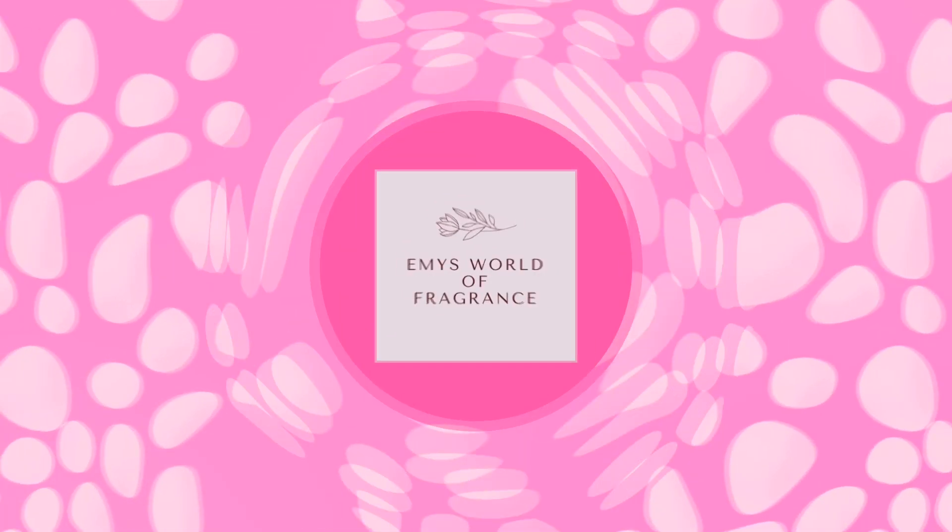Hi, welcome back to my channel. Thank you for watching and for subscribing — if you're just visiting, please consider subscribing. Today I'm going to share my latest haul. It's been probably close to a month since my last one. I have a variety of fragrances here — niche, some affordable — and this is going to be my last summer haul, because a lot of these fragrances are more suitable for warm weather.